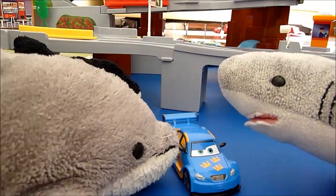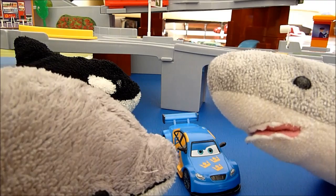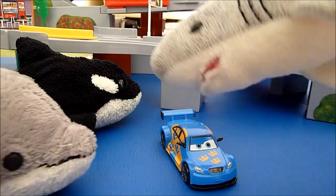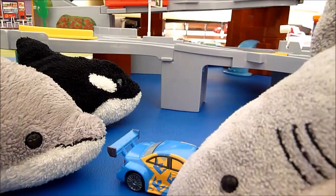This car has blue eyes. He's based on the Max Schnell car, who is also a car exactly like this model, except he has a different paint job and he's from Germany. But he's also from Mattel — Mattel's the only one with this car.